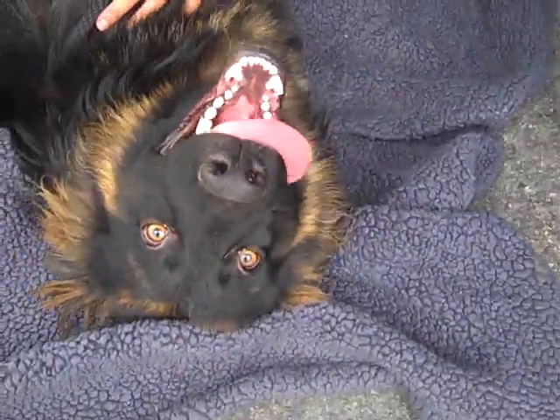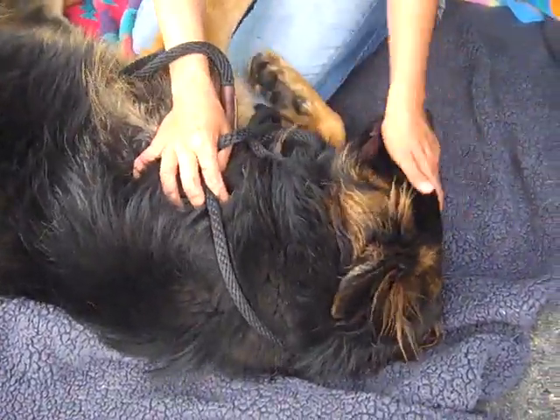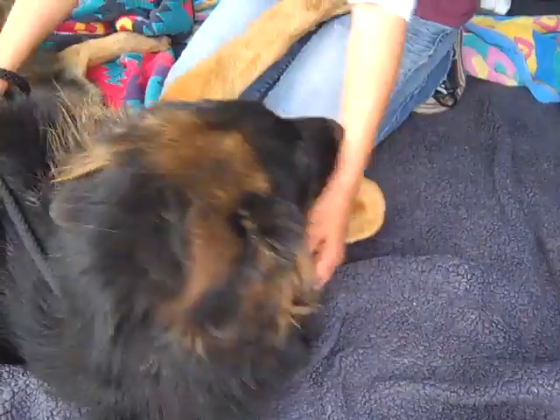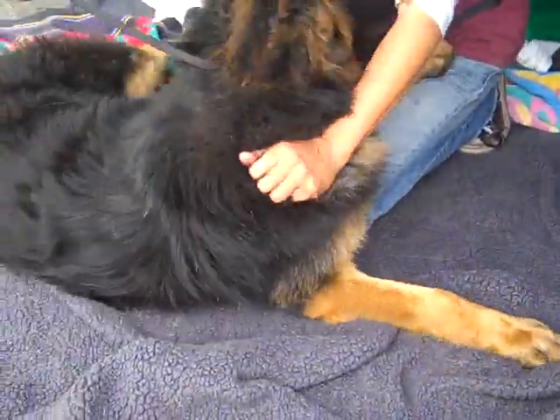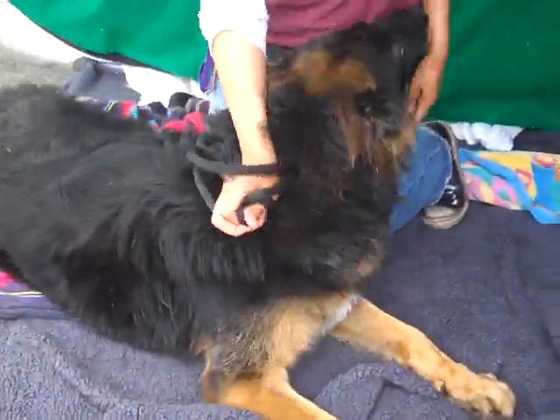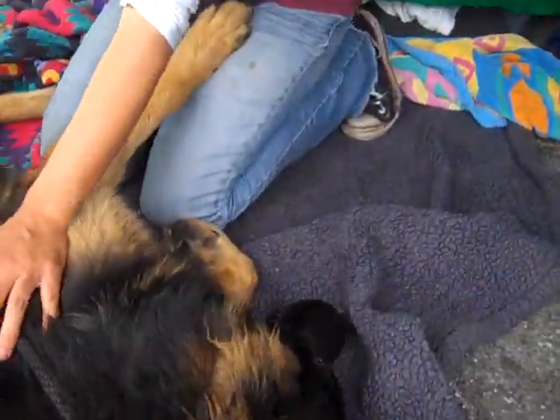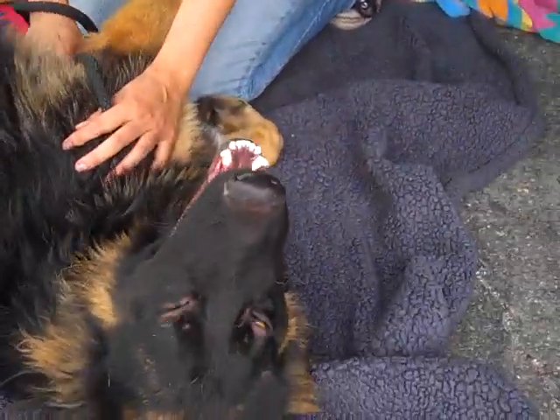We'd like to introduce you to our resident lover boy. This is Hans, impound number A4706960, and he's available for adoption at the Baldwin Park Animal Care Center. This handsome fellow is an 80-pound Belgian Shepherd mix. We believe he's only about a year, maybe maximally 18 months old.